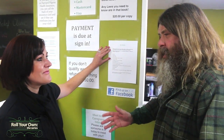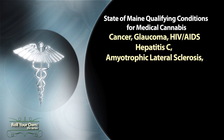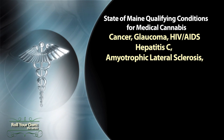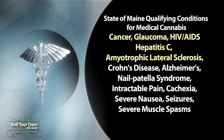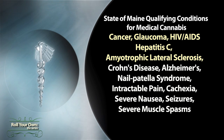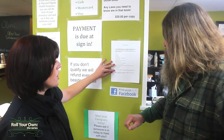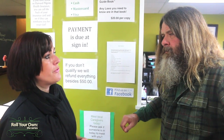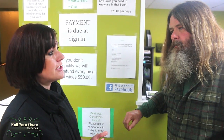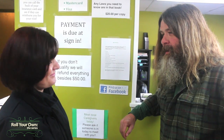So exactly what would I have to do to get qualified here? State of Maine qualifying conditions for medical cannabis include: cancer, glaucoma, HIV or AIDS, Hepatitis C, ALS disease, Crohn's disease, Alzheimer's, nail patella syndrome, intractable pain, cachexia or wasting syndrome, severe nausea, seizures, and severe muscle spasms. For example, if a patient comes in asking whether they qualify for anxiety, we will tell them that they can't qualify directly for anxiety — but often patients with anxiety have severe nausea, so they may qualify under that. They need to come in here and find out whether they can. Don't sit home and wonder — come in, and you're probably going to be all set.